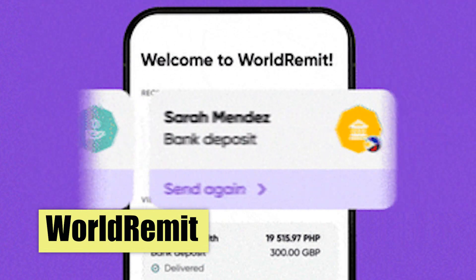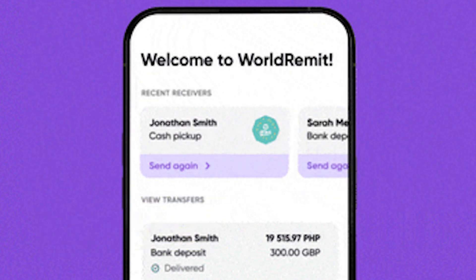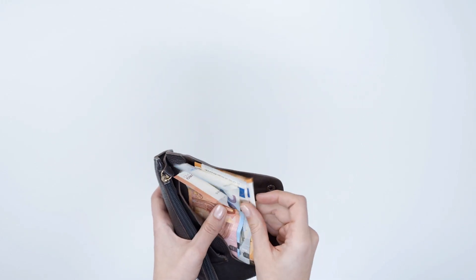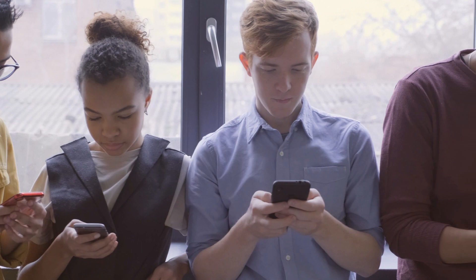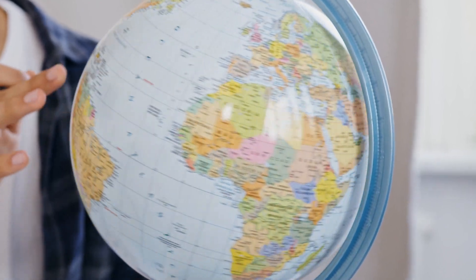World Remit, founded in the United Kingdom in 2010, has become a global player in the remittance space. Their aim was to break away from the old tradition of physical money transfers and make the whole process more digital and accessible for everyone. Nowadays, it can be safely said that they've achieved that. World Remit offers services in over 150 countries, covering a wide spectrum of transfer options, making them a leader in terms of global reach.